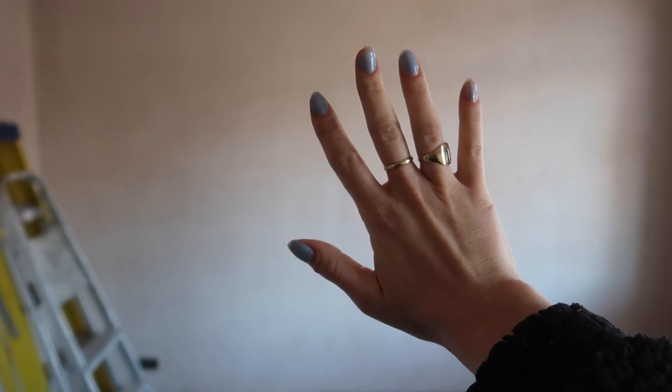It begins. The spare bedroom begins. The wall is so plastered and smooth and great that the focus isn't even working because it doesn't know what to focus on. Right, let's do this.